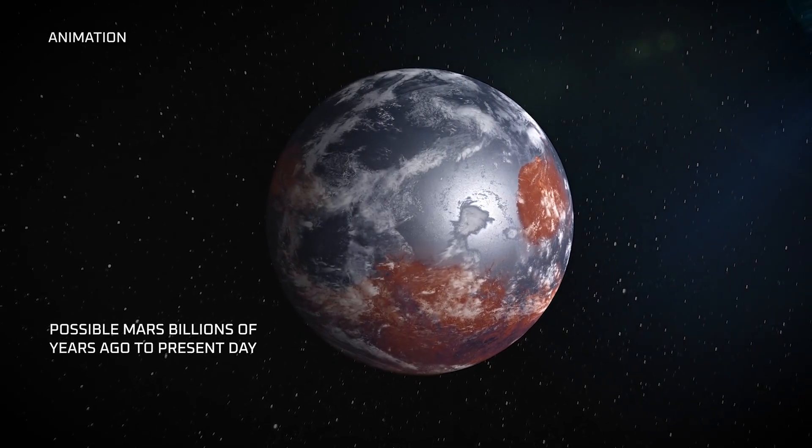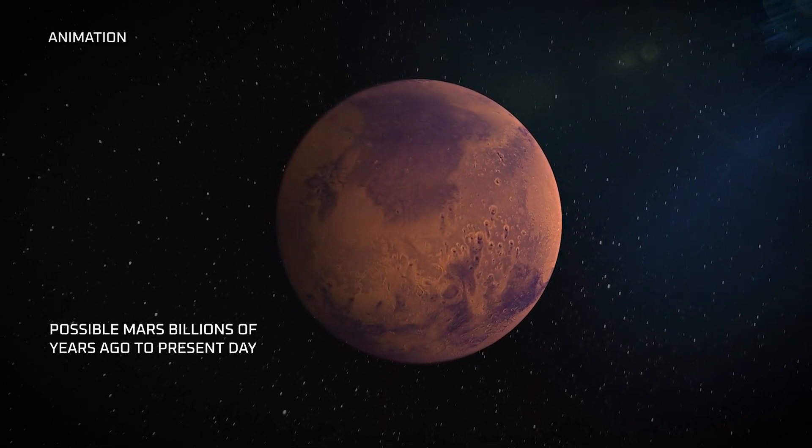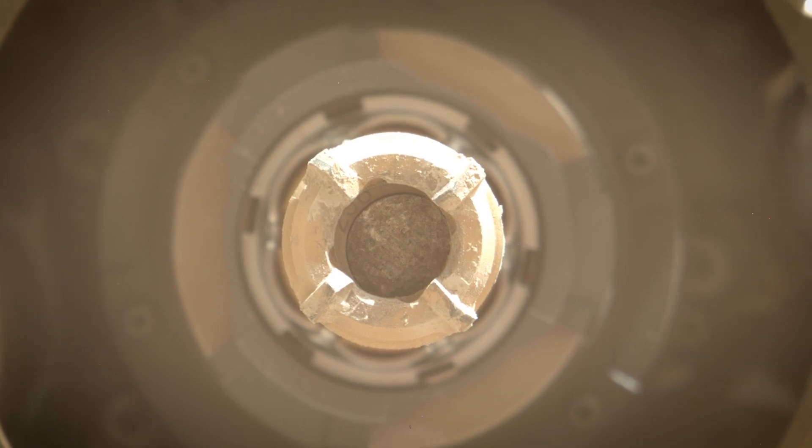Comparing rocks from different ages is important because Mars, like Earth, had environments that evolved and changed through time. In acquiring one of the youngest samples at Jezero crater, we'll be able to see how things changed on the planet.